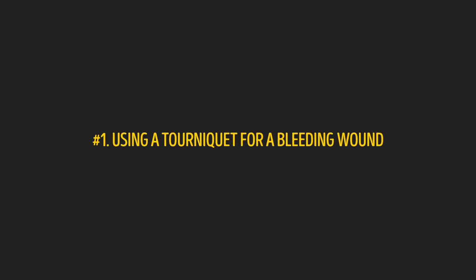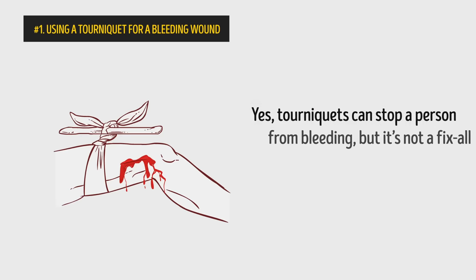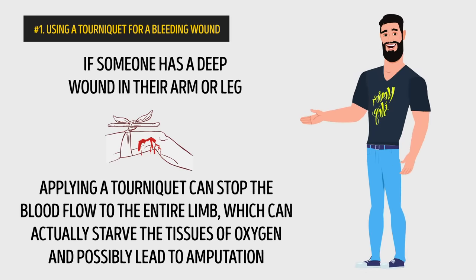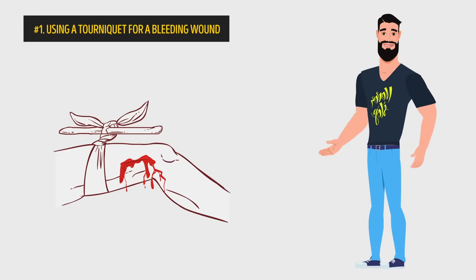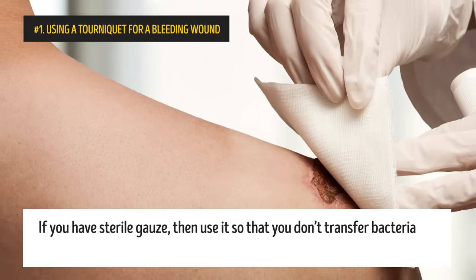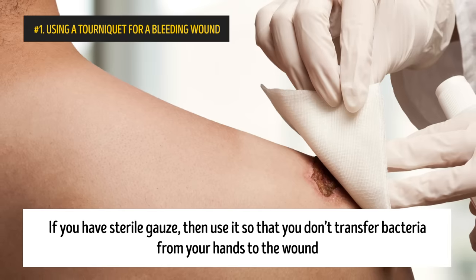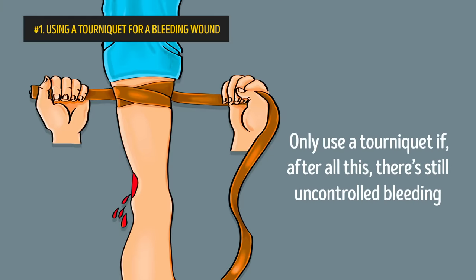Number 1: Using a tourniquet for a bleeding wound. Yes, tourniquets can stop a person from bleeding, but it's not a fix-all solution for any type of wound. If someone has a deep wound in their arm or leg, applying a tourniquet can stop the blood flow to the entire limb, which can actually starve the tissues of oxygen and possibly lead to amputation. Using a tourniquet should never be the first choice. Your first course of action should be to call for an ambulance. While they're on their way, apply downward pressure with your hands onto the major wound. If you have sterile gauze, use it so you don't transfer bacteria from your hands to the wound — this method can even stop bleeding from a large vein or artery. Once the bleeding has stopped, wrap the wound securely with gauze. Only use a tourniquet if, after all this, there's still uncontrolled bleeding.